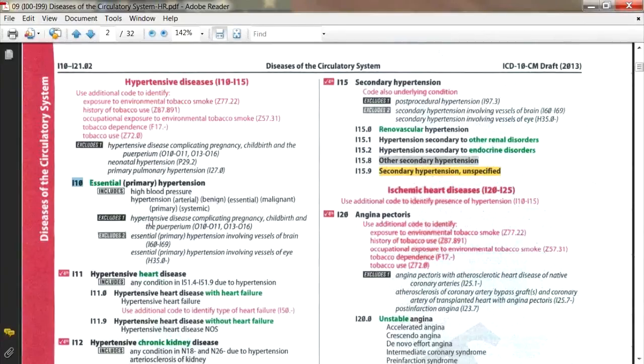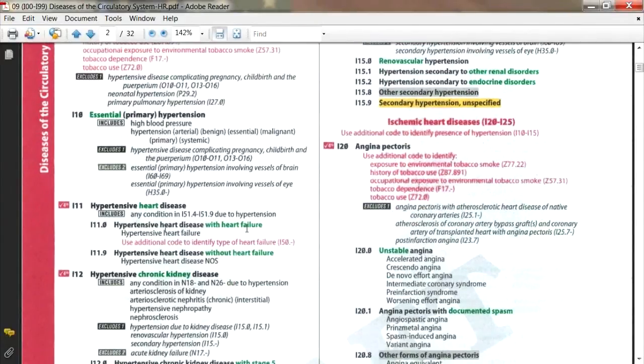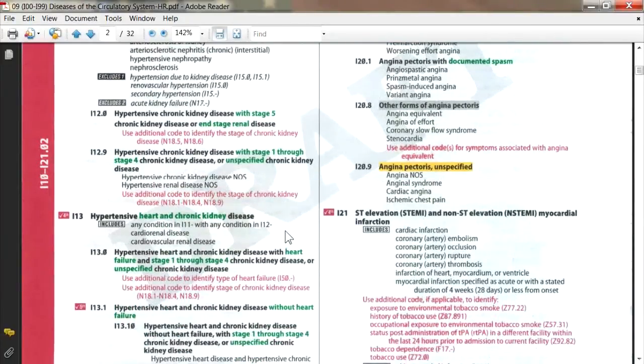There's also an 'excludes' note: if you have hypertension due to a complication in pregnancy, those codes are listed elsewhere. The manual also gets more specific further down: hypertensive heart with heart failure, hypertensive heart without heart failure, hypertensive chronic kidney disease — much more specific subcategories. Hypertension has no laterality, so there's no laterality coding here.